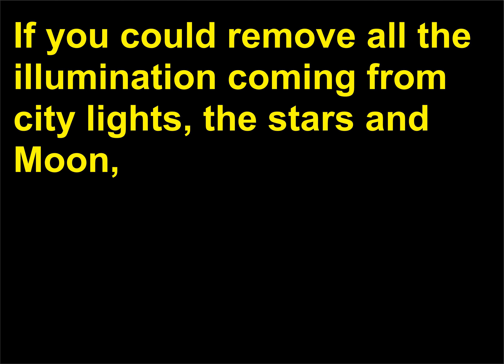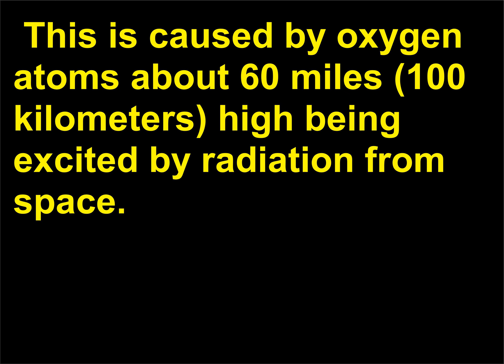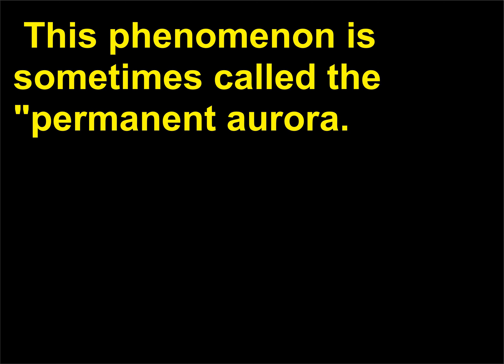What is air glow? If you could remove all the illumination coming from city lights, the stars, and moon, and from aurorae, the night sky would still have a faint, greenish glow to it. This is caused by oxygen atoms about 60 miles (100 kilometers) high being excited by radiation from space. Other colors coming from different elements are also possible, but the green from oxygen predominates. This phenomenon is sometimes called the permanent aurora.